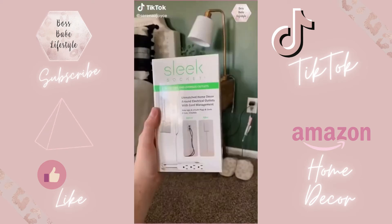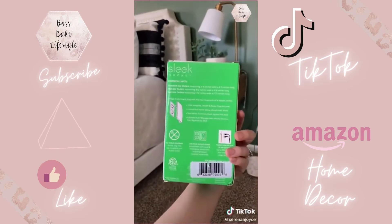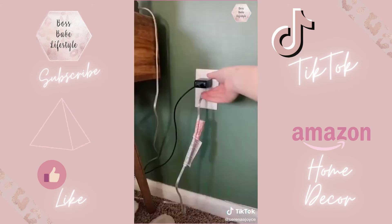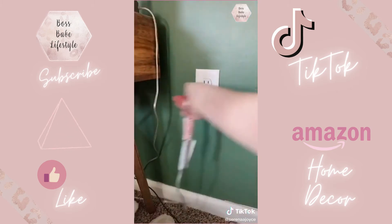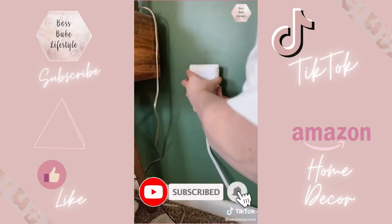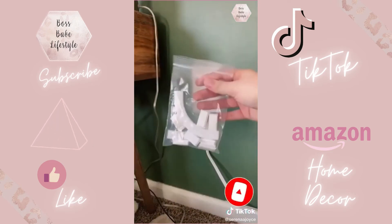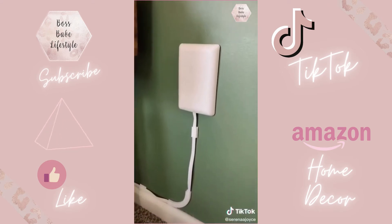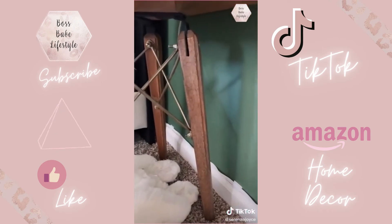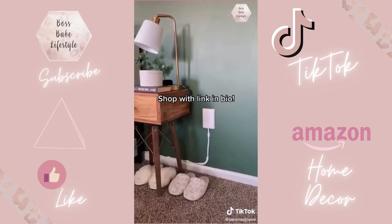The sleek socket enhances your home decor while hiding ugly and unsafe plugs and cords. It completely covers your electrical outlet for a clean, uncluttered, wireless look. It's easy to use and no tools are required — simply attach it to a receptacle as if it were an ordinary plug and watch it blend in with the wall seamlessly. It comes with a cord management kit of adhesive clips to neatly secure the cord against the wall. The space-saving three-foot outlet acts as a hidden extension cord — less clutter, less obstacles, and less hazards. Shop with the link in bio.